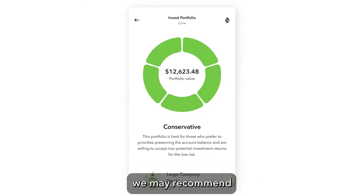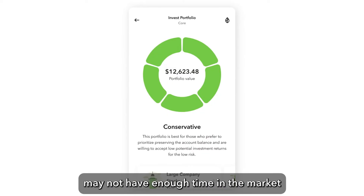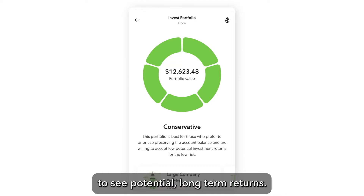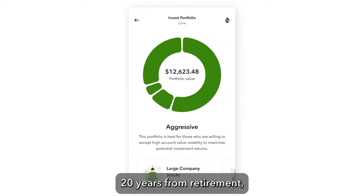If you're close to retirement, we may recommend a more conservative portfolio because your money may not have enough time in the market to see potential long-term returns. If you're at least 20 years from retirement, a more aggressive portfolio may be right for you.